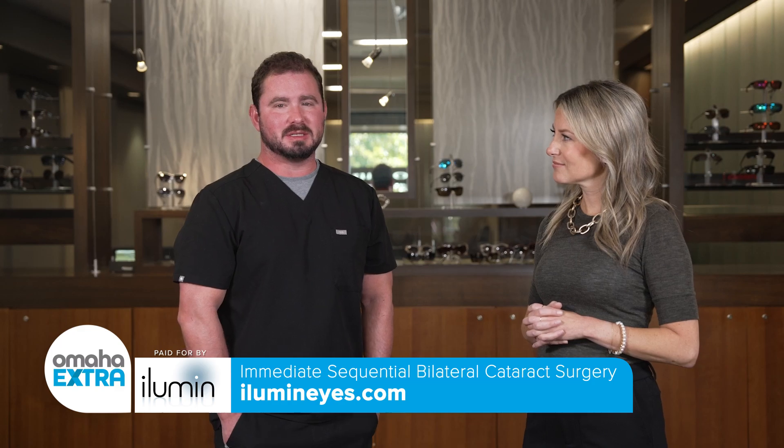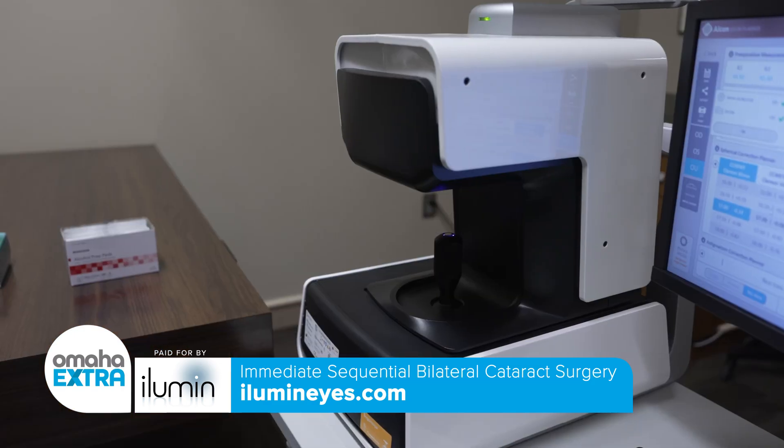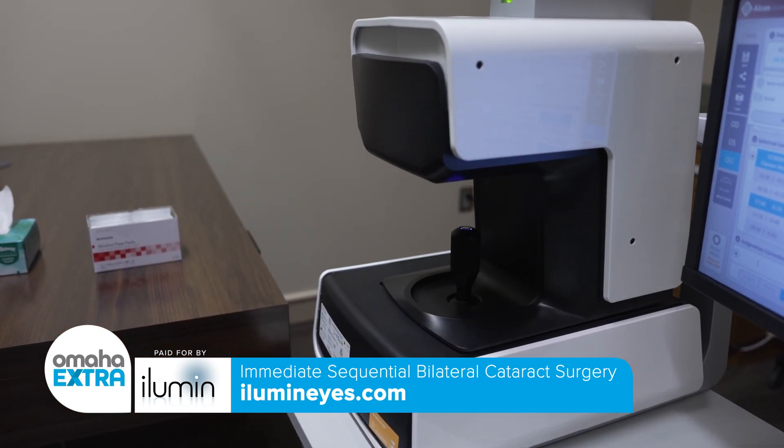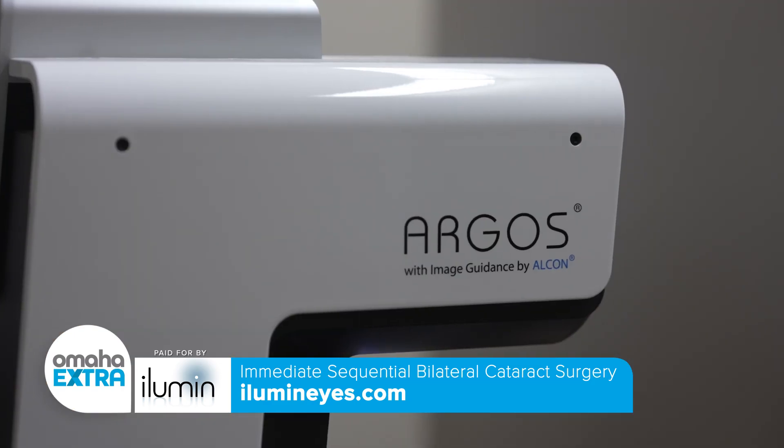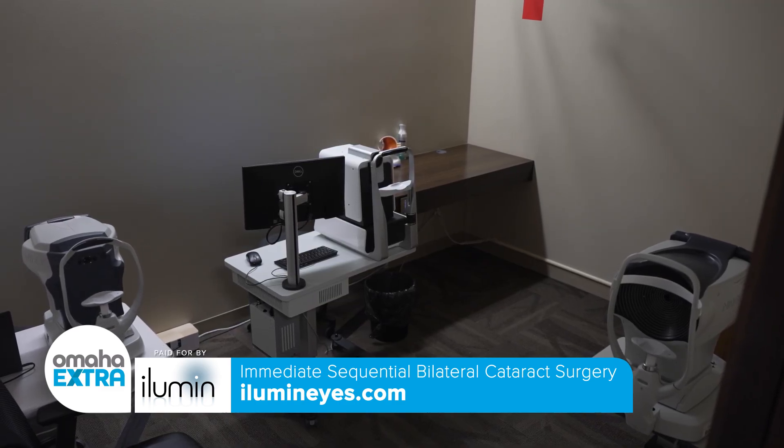Cataract surgery is one of the most common surgeries done in the U.S., and certainly one of the safest. The vast majority of my patients come in and are in their 50s, some in their 60s, and they start to notice that their vision becomes blurry, hazy, cloudy. They're unable to see or do things that they used to. So we talk about the surgery, what the problem is, and the options of how to remove that and get them seeing better.